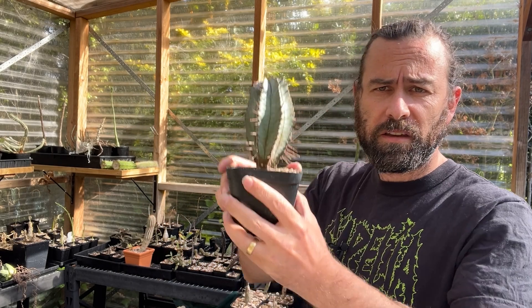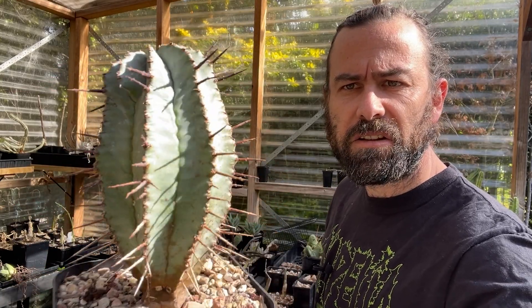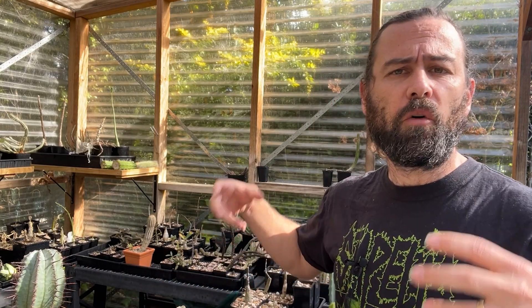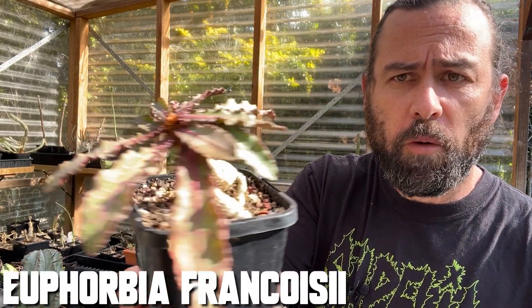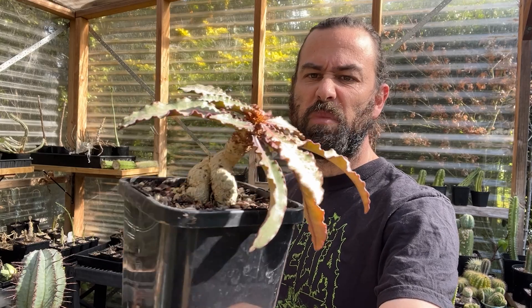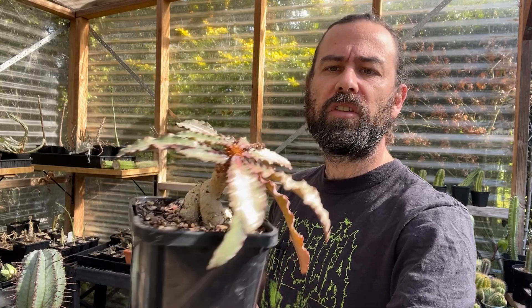When I say the word euphorbia, does the thing that comes to mind look a bit like a spiky cactus — something like this euphorbia harita here? If it does, that's fine, same for me. But today I'm going to be taking you down a rabbit hole into a whole other world of euphorbias, in this case focusing on euphorbia françoisii, a very interesting and highly variable species from Madagascar which looks a bit more like a palm tree than a cactus.